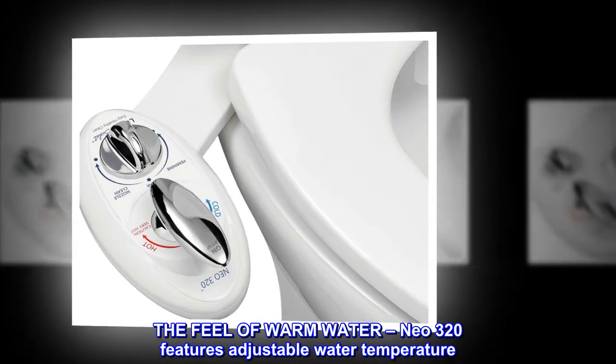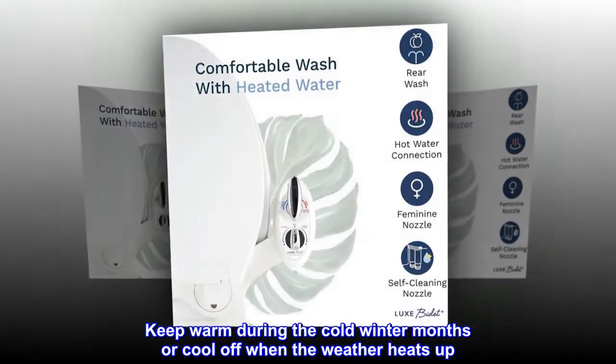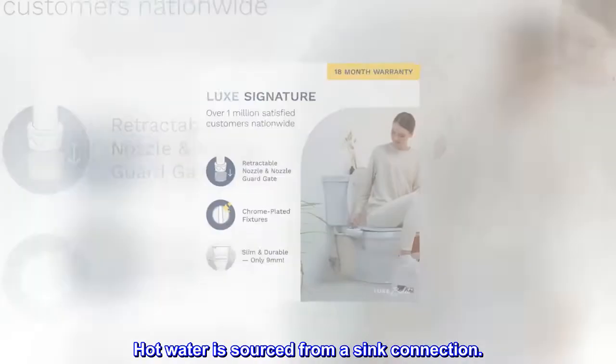The feel of warm water. NIO 320 features adjustable water temperature. Keep warm during the cold winter months or cool off when the weather heats up. Hot water is sourced from a sink connection.